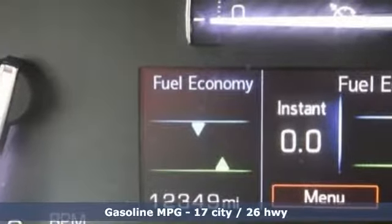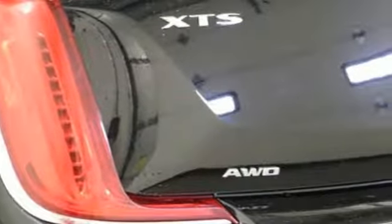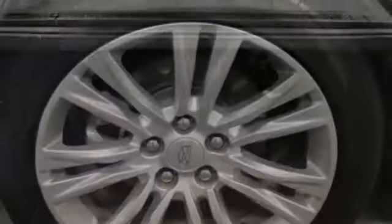And get ready for an impressive combination of features: streaming audio, power heated mirrors, heated and ventilated leather bucket seats, auto dimming rear view mirror, doors and push button start proximity key.